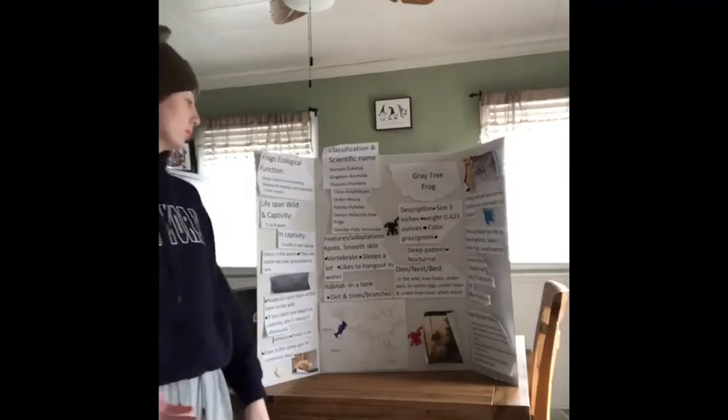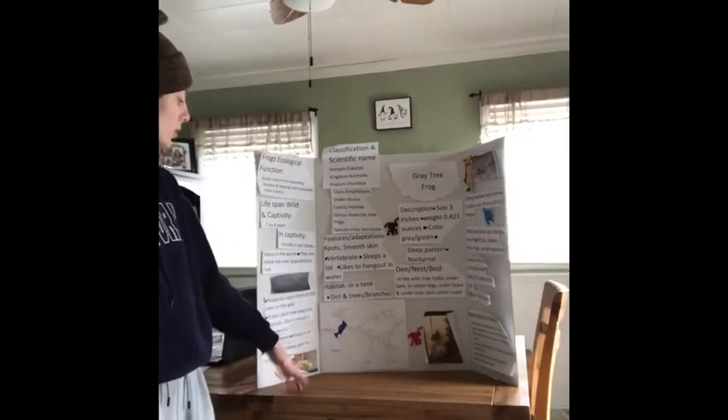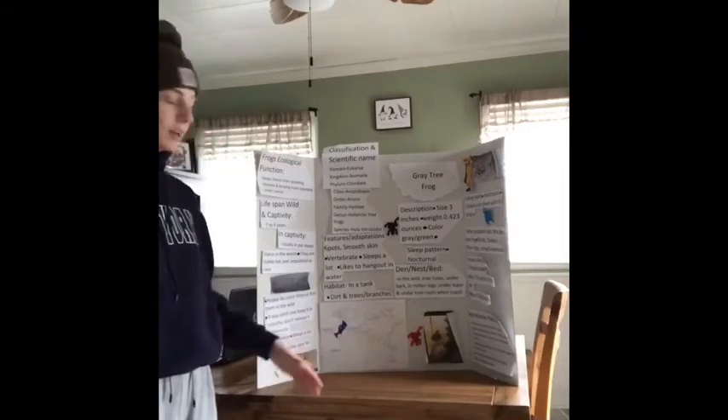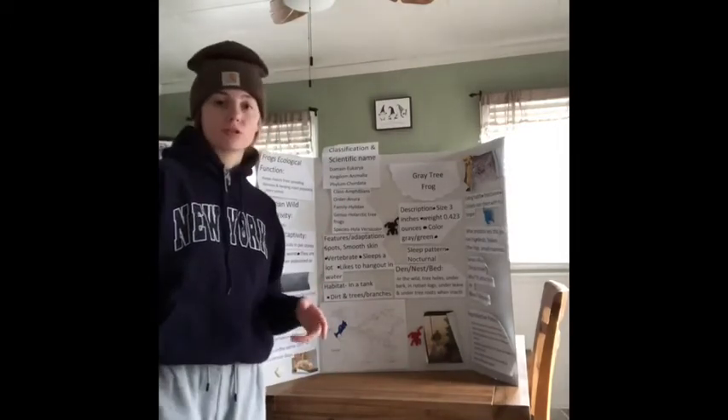It is a vertebrate, and where it's located in the world is on the east coast of the United States, some parts of Canada, and some parts of Mexico.